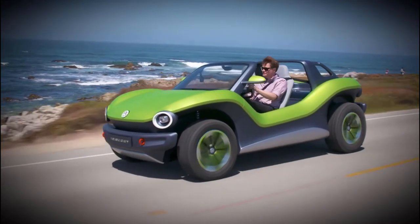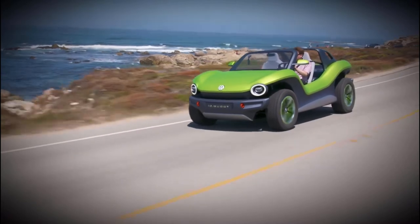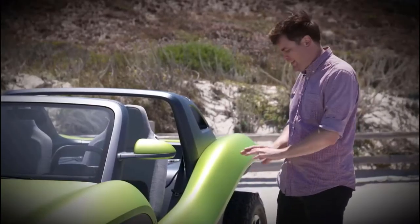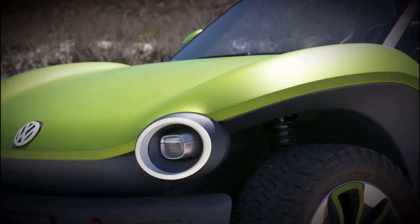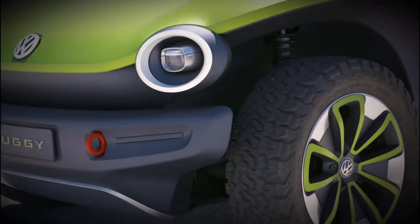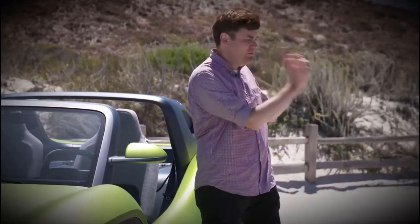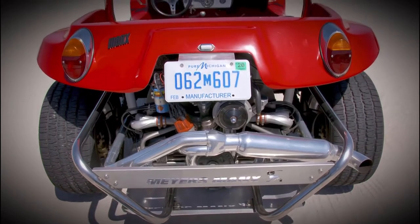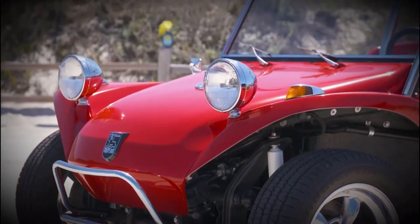That is thanks to Volkswagen's MEB platform. Volkswagen's not going to build this car, but they can sell the platform — the battery pack and the motors — to a third party. That third party can put this body on top of it, and suddenly you're driving around in one of these. It's essentially what happened with the Meyers Manx, where you would buy a kit and throw a VW powertrain into it. It's pretty much the same thing, except the future.